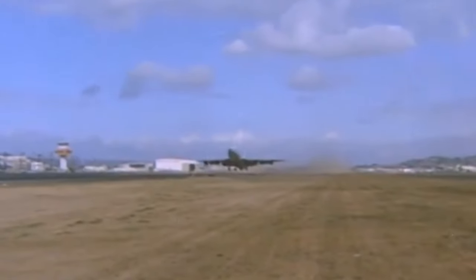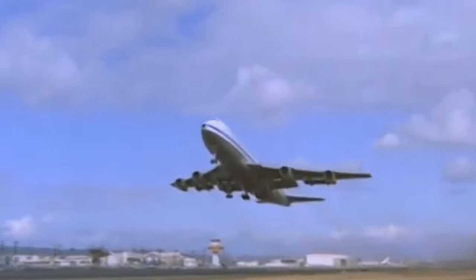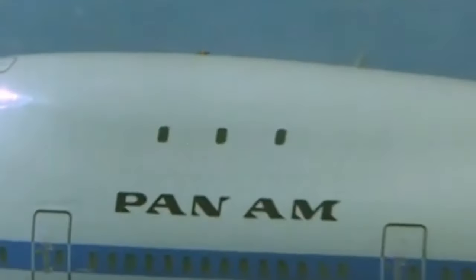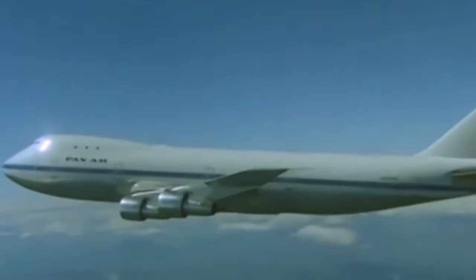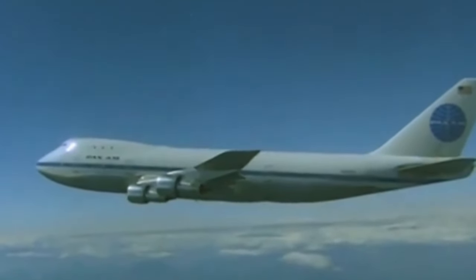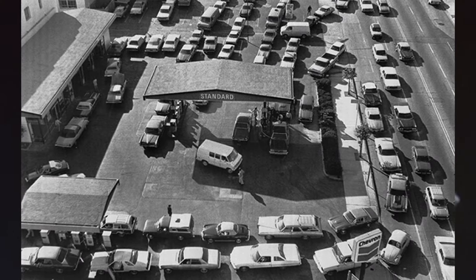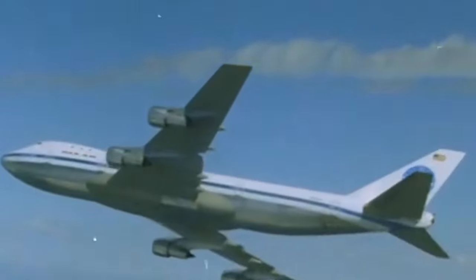The as-yet-incomplete Pan Am Building was formally opened on March 7, 1963, becoming the largest commercial office development in the world by square footage upon completion. However, Pan Am's ownership of the building faced challenges in later years. Despite acquiring full ownership of the property in 1978, the airline encountered financial difficulties due to high fuel costs and a lack of income from airfare. Amid these challenges, Pan Am decided in April 1980 to sell the building, marking the end of an era for its presence in the iconic structure.